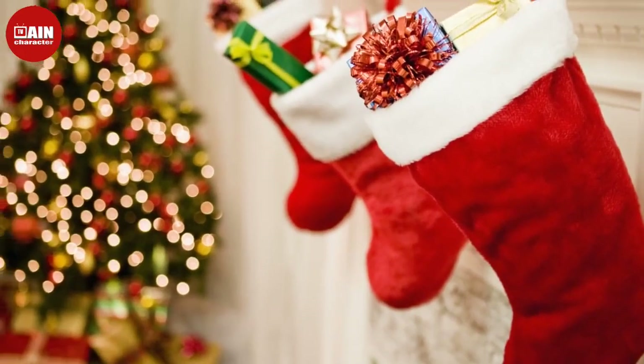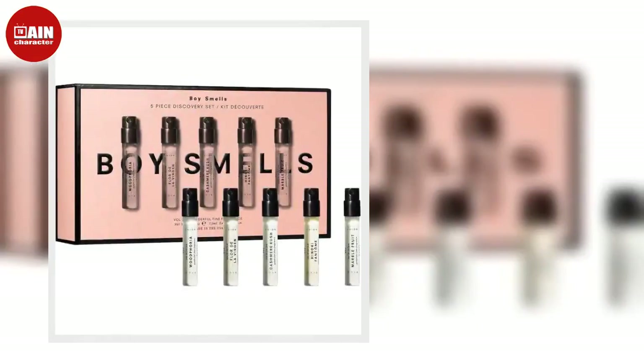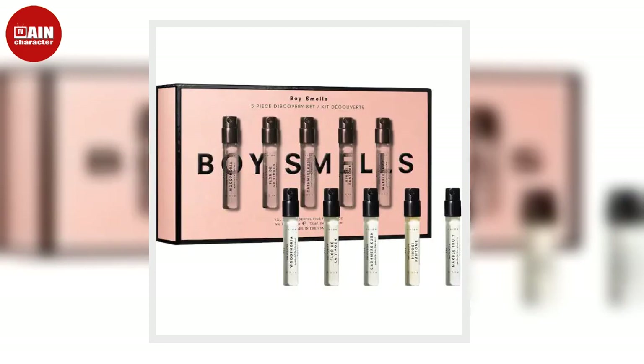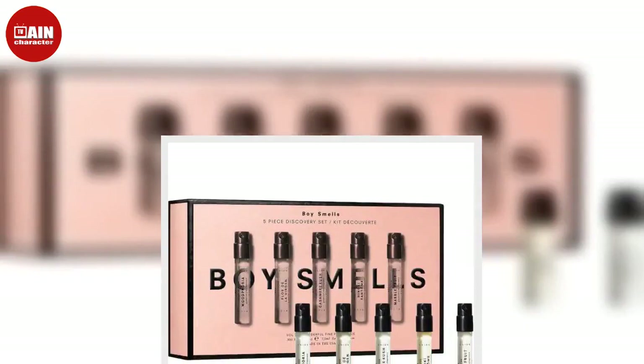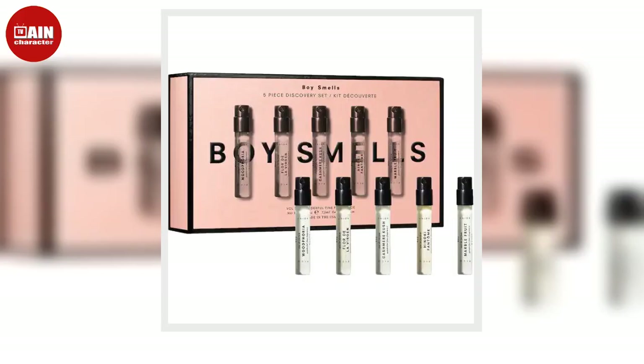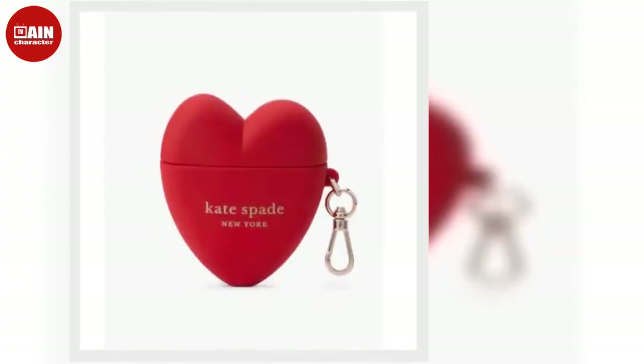Marc Jacobs Daisy Perfume from Amazon. You look good, might as well smell good too. Daisy by Marc Jacobs is a fresh fragrance with notes of wild berry and sandalwood. It makes a great gift or treat for yourself if you're looking for the perfect scent.